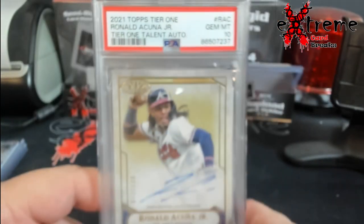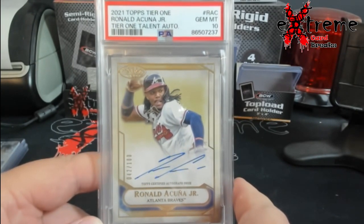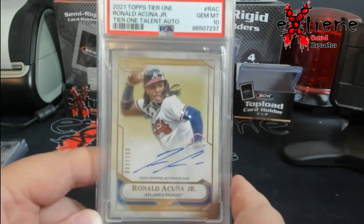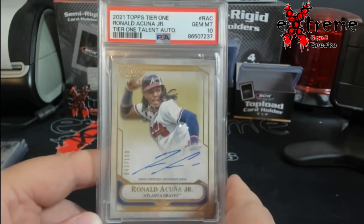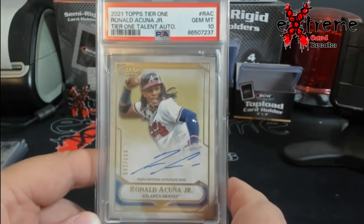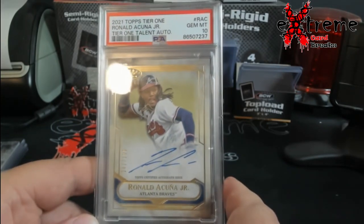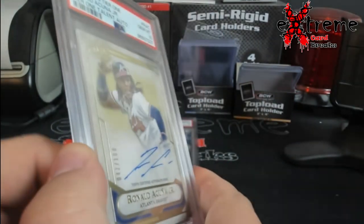2021 Tier One, out of 100, PSA 10. Paid the raw price for this — very, very happy with the pickup. Again, this will be something I'll probably either sell or trade to get into something else I like. Pretty good overall to find that at a raw price.